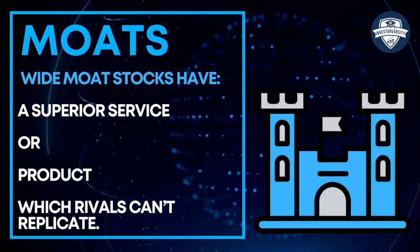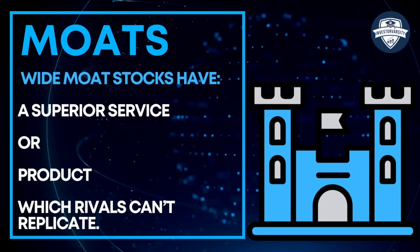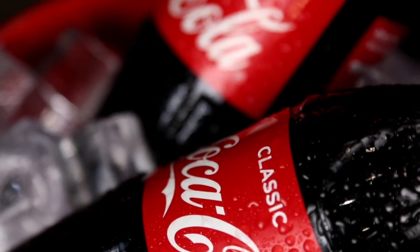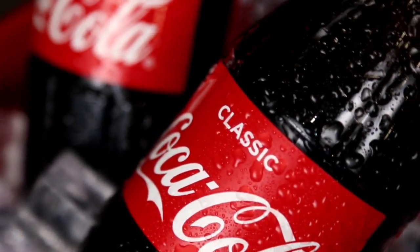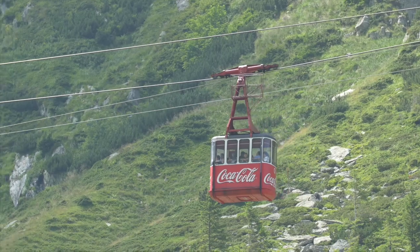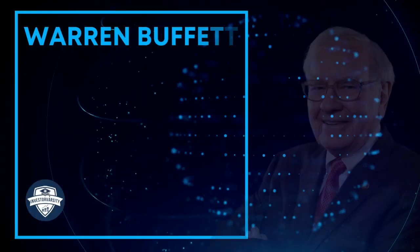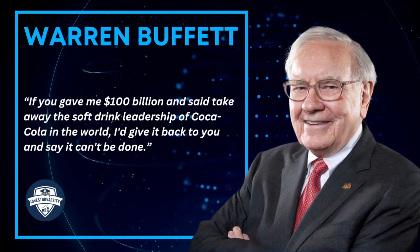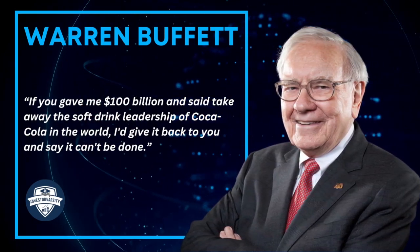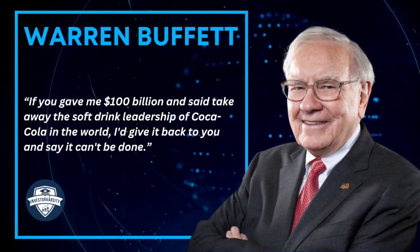Wide moat stocks have a superior service or product which rivals can't replicate. Coca-Cola is a great example of a wide moat company. It has a powerful, ubiquitous international brand. Warren Buffett has said, if you gave me 100 billion and said take away the soft drink leadership of Coca-Cola in the world, I'd give it back to you and say it can't be done.